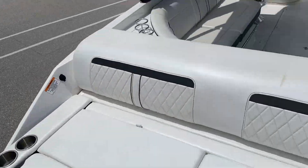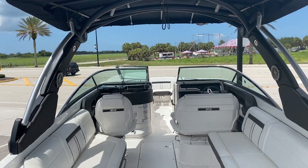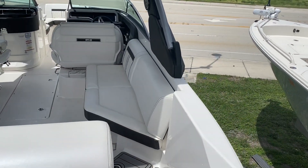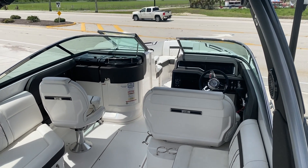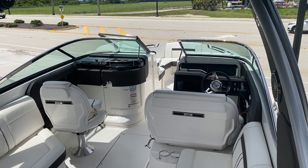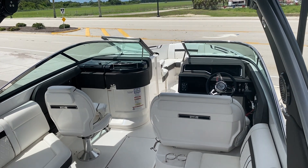If you'd like some additional information, feel free to give me a call. I'm the listing broker — my name is Jeremy Bradshaw. My number is 941-376-3345, and we're going to be listing the boat at $134,900. Thanks again, hope to talk to you soon. Bye-bye.